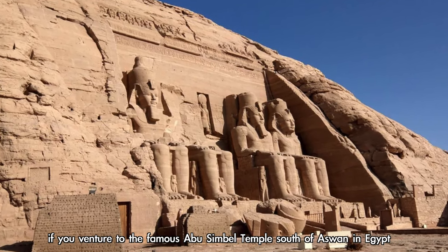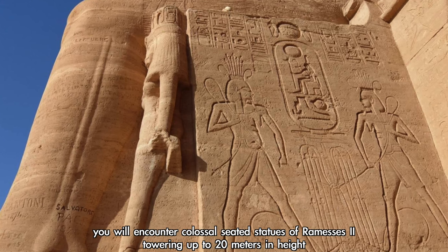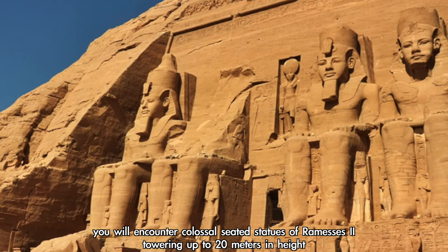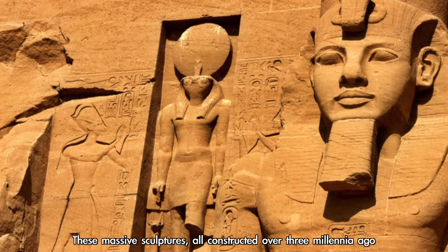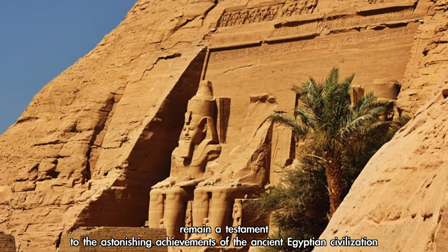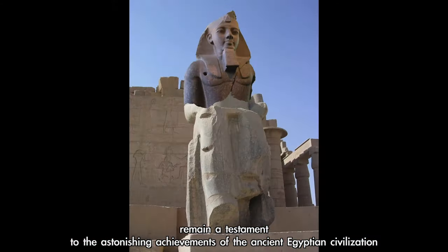If you venture to the famous Abu Simbel temple south of Aswan in Egypt, you will encounter colossal seated statues of Rameses II, towering up to 20 meters in height. These massive sculptures, all constructed over three millennia ago, remain a testament to the astonishing achievements of the ancient Egyptian civilization.